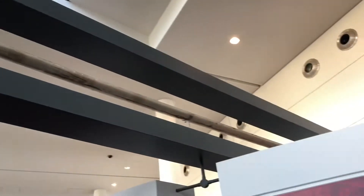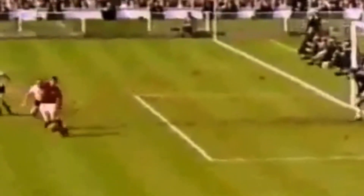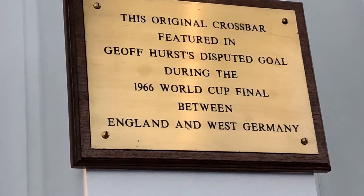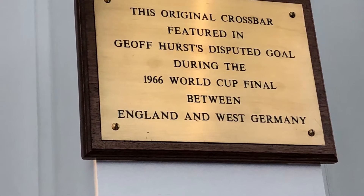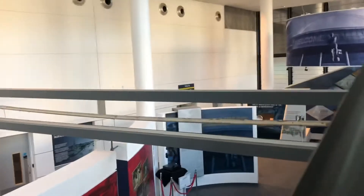We've got a few things from the 1966 Final now. That crossbar there is from the famous goal you're about to see — the ball that bounced off the crossbar. And yes, that is the actual crossbar, just made of wood as you can see. Here's another view of it right there.